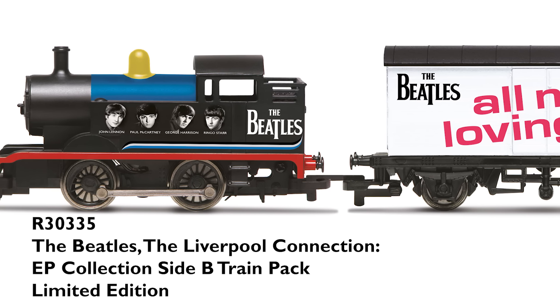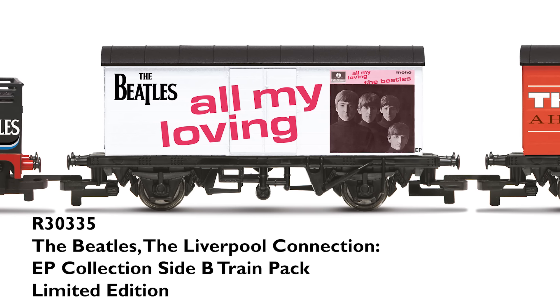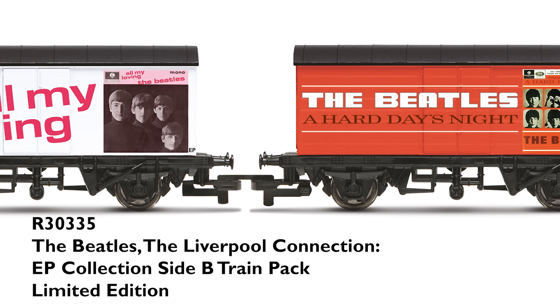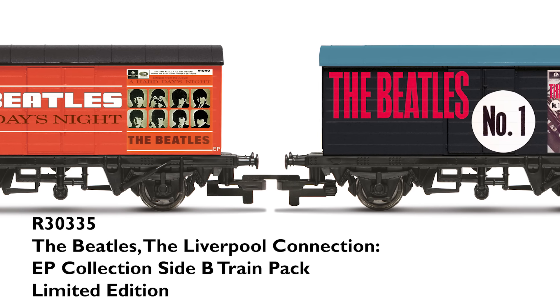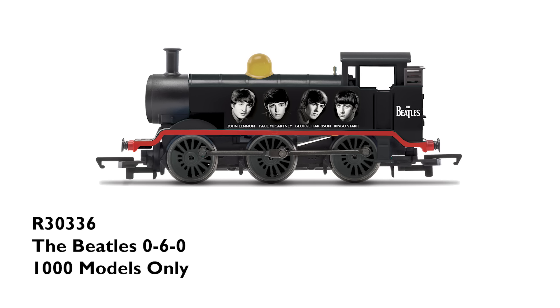This year we have two new additions to the Beatles collection. You'll remember last year we announced our Liverpool Connection EP Collection train pack including artwork from Side A — this year we release Side B. The pack includes a Beatles 040T locomotive and three wagons adorned with artwork from All My Loving, A Hard Day's Night, and The Beatles No. 1. We're also adding an 060 locomotive in the same style. Both the train pack and model are limited to just 1,000, so if you're a Beatles fan, make sure you snap these up quick.